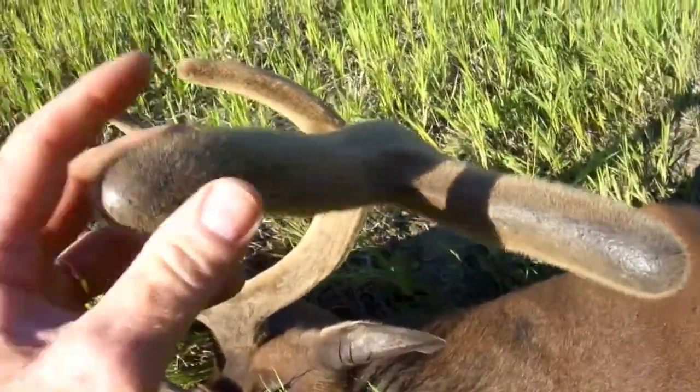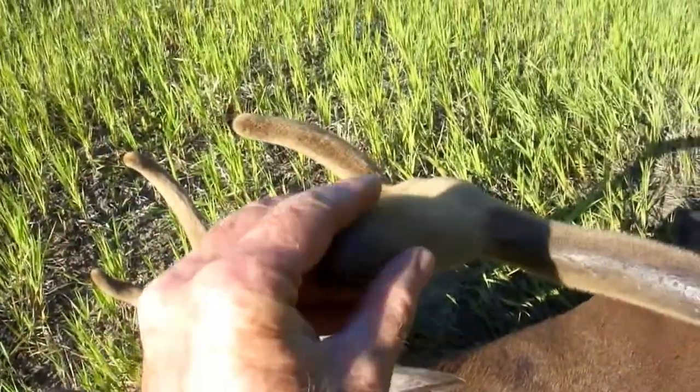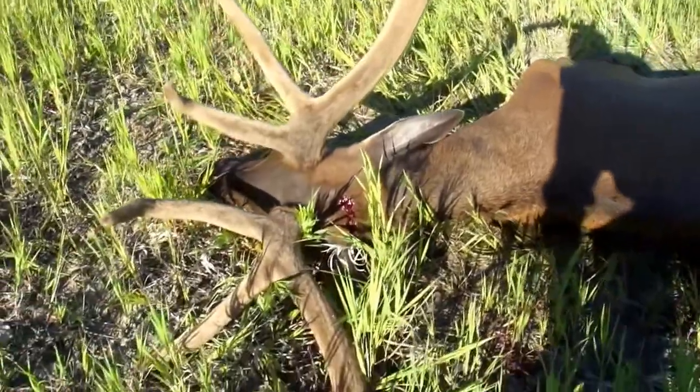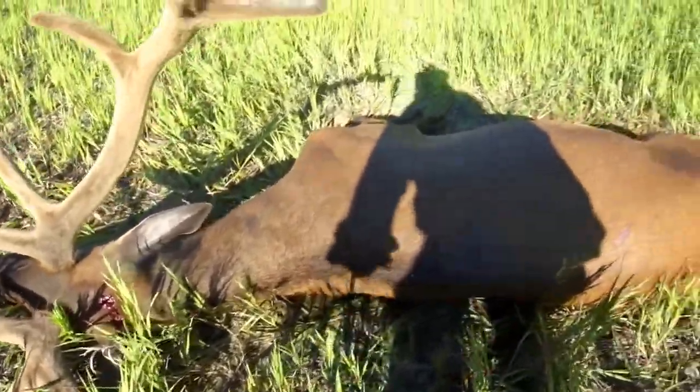Very flexible. That's the end of that bull elk.